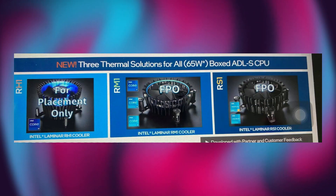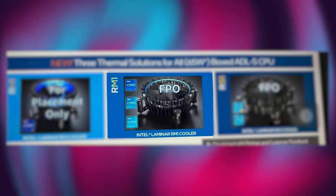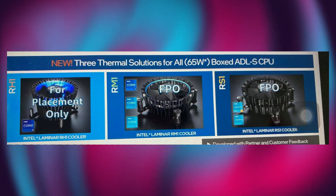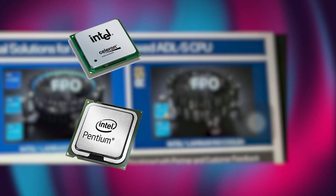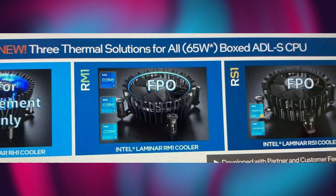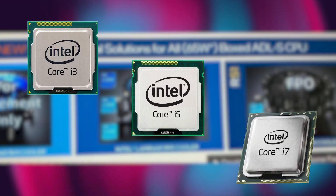From this image, you can see that Intel has named these coolers under the Laminar family — these are the Laminar RS1, Laminar RM1, and the Laminar RH1. Each of these coolers is aimed at a different tier of processor. The RS1 is supposedly made for entry-level CPUs like the Pentium and Celeron, while the RM1 is aimed at budget CPUs like the Core i3s as well as high-end gaming processors up to Core i7s.